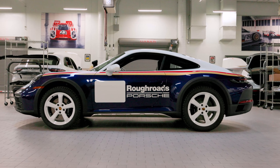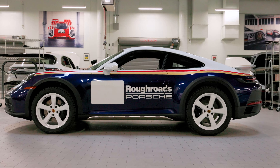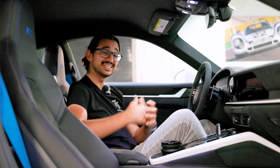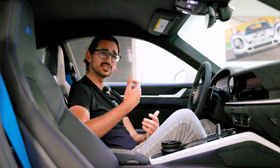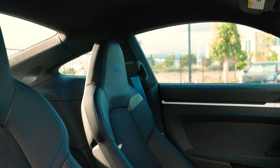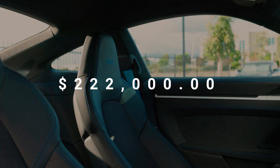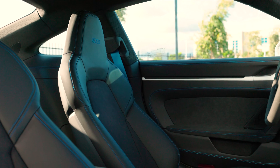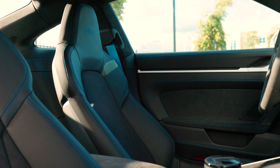You also have rally launch control, which is really only for the Dakar. It's an optimized version of Porsche's launch control for less than ideal surfaces, allowing for about 20% more wheel spin. The cost for all of this is $222,000 — $63,800 more than the C4 GTS that it's based on.